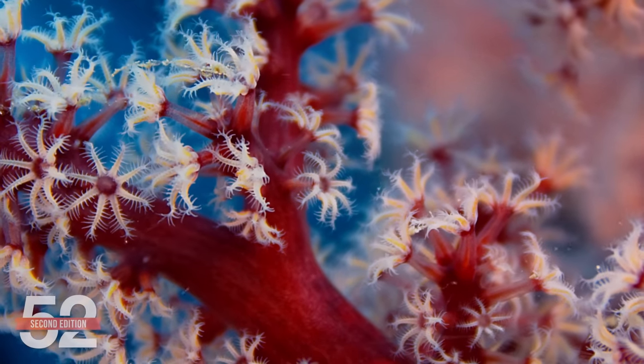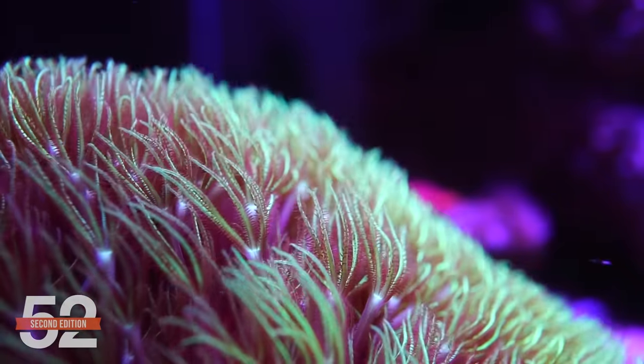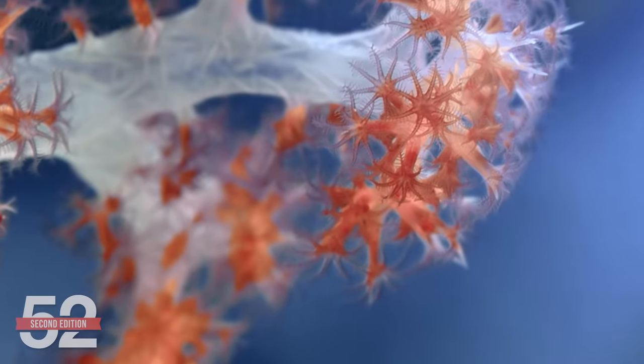I'm Ryan, this is 52SE Friday week seven. What is the softies collection? Does easy, low cost, and the fastest grow out of dozens of coral types with endless color variations speak to you? If so, what are the challenges and how do we intend to solve them? All that is coming up.